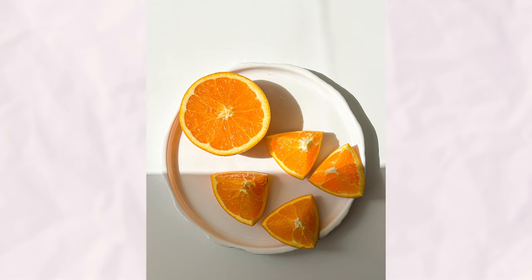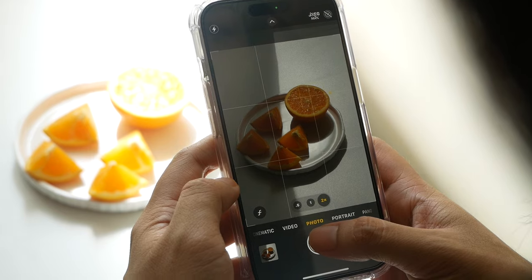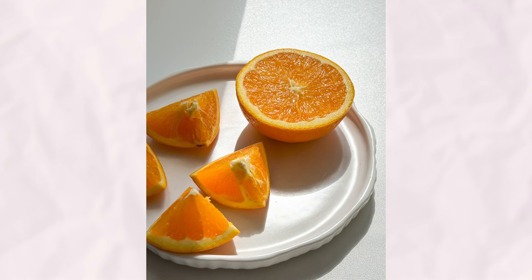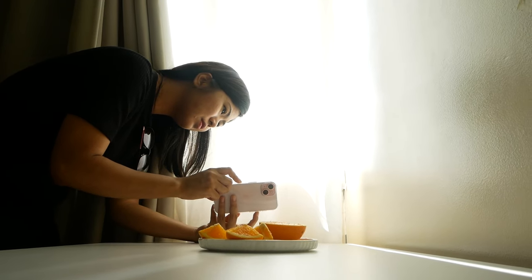Side lighting adds visual interest and can highlight textures and shapes, particularly in subjects with intricate details. Meanwhile, backlighting involves positioning the light source behind the subject, creating a dramatic silhouette effect or adding a halo-like glow around the edges. Backlighting can be used to evoke mood and atmosphere, lending a sense of warmth and ambience to your photos. By experimenting with different light directions — front, side, and backlighting — you can unlock the full creative potential of your photography. Each lighting setup offers unique strengths and can be tailored to complement different types of subjects, allowing you to capture captivating photos that resonate with your viewers.